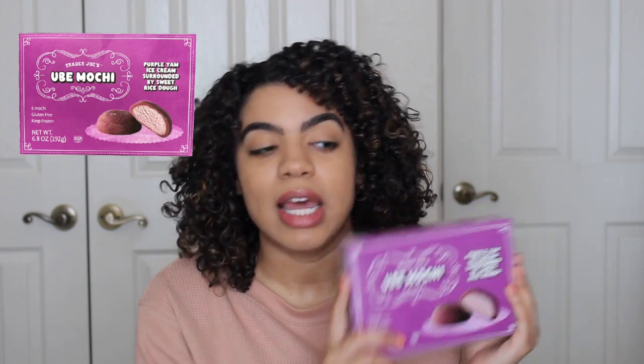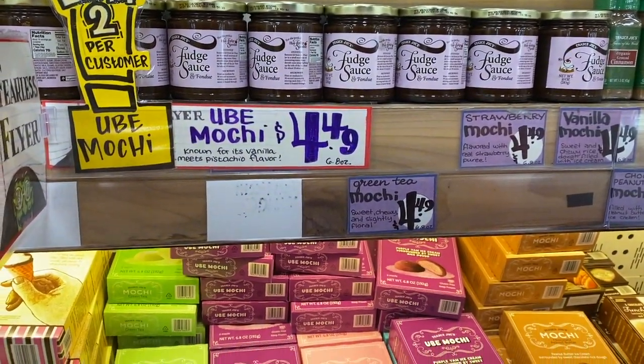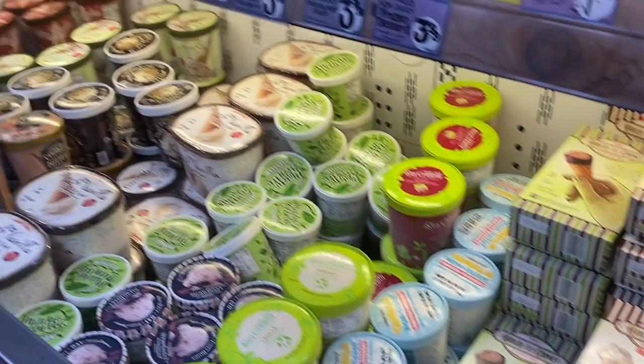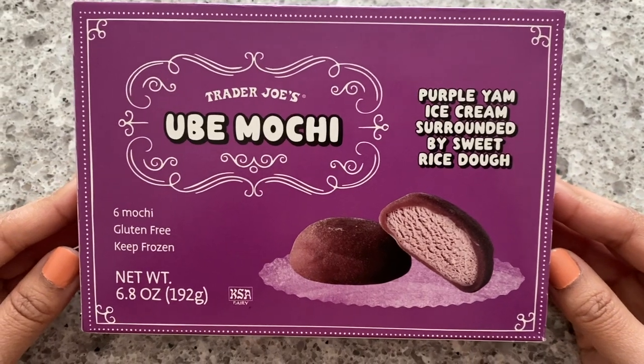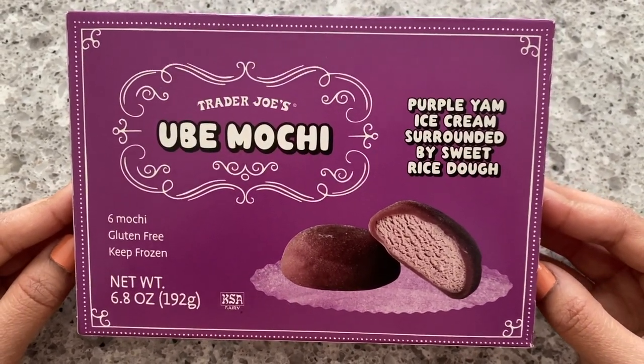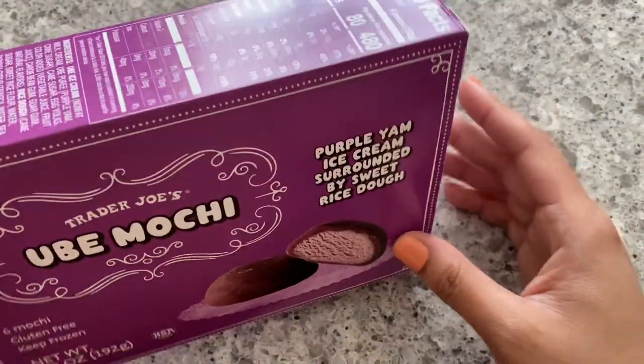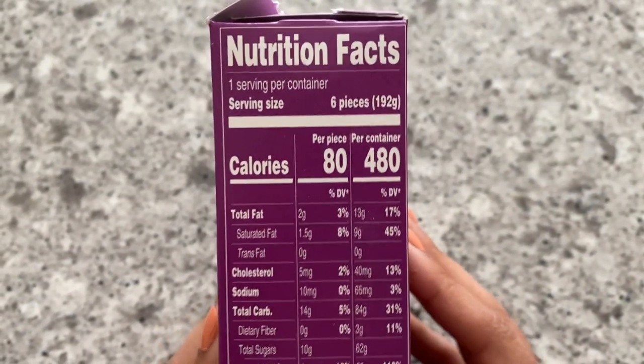Now the one thing that I am excited for in this haul is this ube mochi. If you know me, you know that I love ube ice cream so much — that's one of my favorite ice creams — and when I saw that they have a mochi flavor I was like, Anthony, we need to try this out. It's funny because it's only two per person and the sign said you can only pick up two. So I feel like we should try it on camera. We ate one yesterday but it was kind of melted so I wasn't really feeling it, but let's do it officially. In front of us we have the ube mochi — six, gluten-free, keep frozen — purple yam ice cream surrounded by sweet rich rice dough. This is a lot of calories, but let's not look at that — let's look at the ingredients. Ube ice cream — we love that, that's the first ingredient.